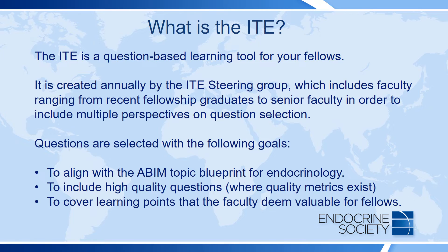Questions are selected with the following goals in mind: to align with the ABIM Topical Blueprint for Endocrinology so that a broad range of topics are covered, to include high quality questions, and to cover learning points that the faculty deem valuable for the fellows.